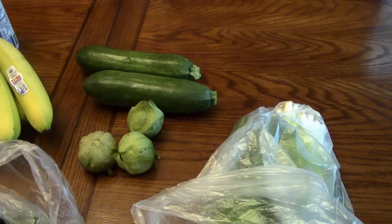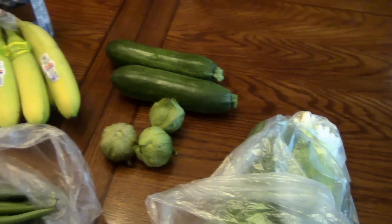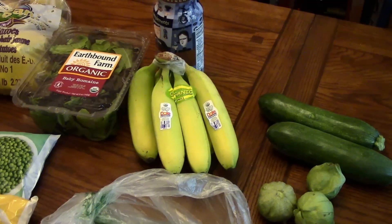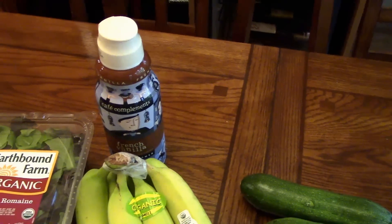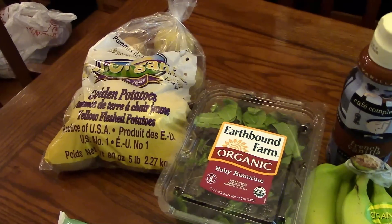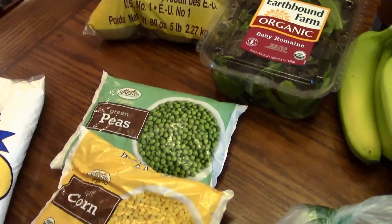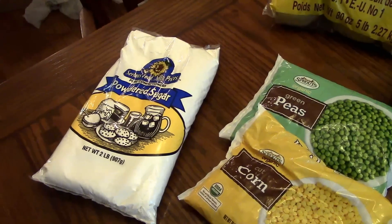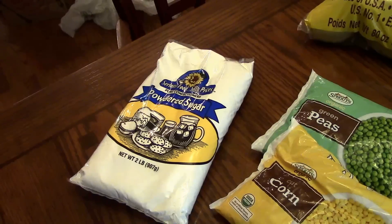It was a request from a viewer and I'm going to try to get that done this weekend. I got some green beans, some bananas, some French vanilla coffee creamer, baby romaine, Yukon gold potatoes, some organic frozen green peas, organic frozen corn, and a bag of powdered sugar.